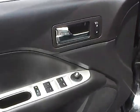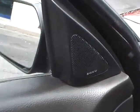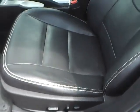Let me take a look at the inside of this Fusion here. Over here on the left, on the door, is your usual power mirrors, windows and door locks. If you take a look above that, you'll notice the Sony — it means premium audio. The vehicle is equipped with a power driver seat with adjustable lumbar.